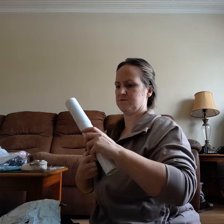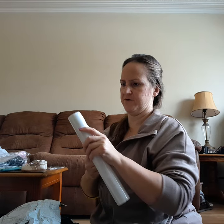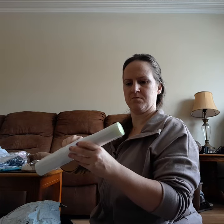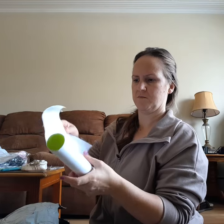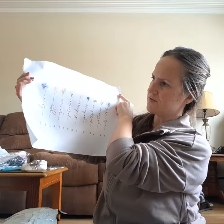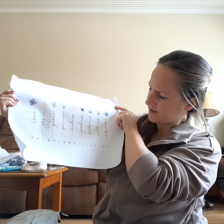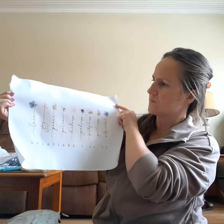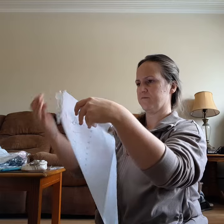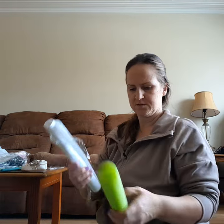It's a canvas — being real careful because I don't know if I want to keep it. The first one says: love, joy, peace, patience, kindness, goodness, faithfulness, gentleness, self-control — Galatians 5:22-23. That's kind of pretty and simple, not too bright. Just have to figure out how to put it on a frame — it's pretty.